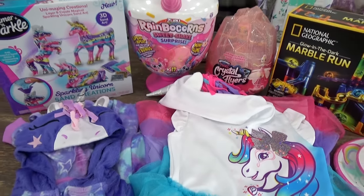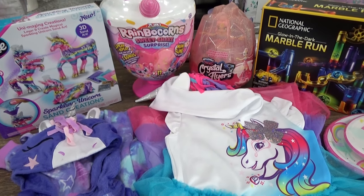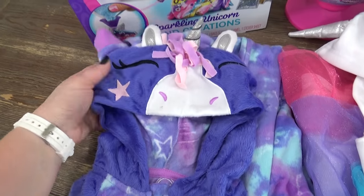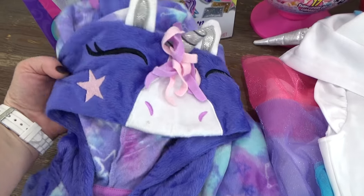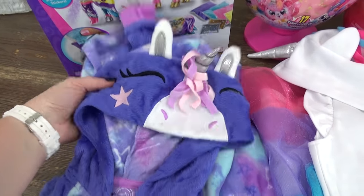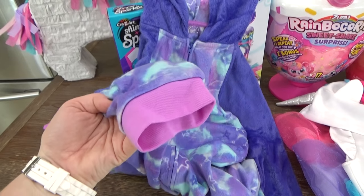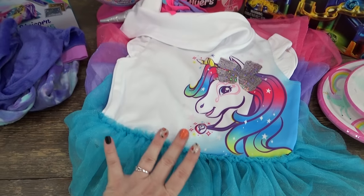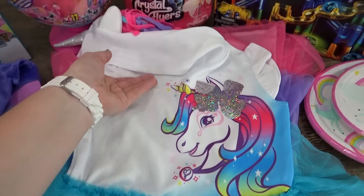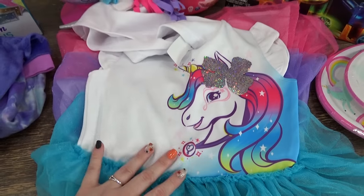Okay guys, now moving on to Lily's birthday presents. Most of these things either came from Amazon or from Walmart. Starting over here I got these really cute unicorn jammies for Lily since she loves unicorns, but unfortunately I don't think she's going to be able to use these right away — here in Florida it's still in the 90s, so she's going to hold on to these until maybe December. And then for her actual birthday I picked up this really cute unicorn dress for her to wear. This is technically a Jojo Siwa dress and it's just so cute — I know she's going to love it.